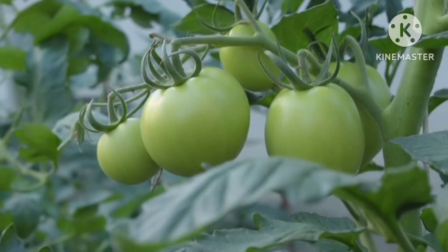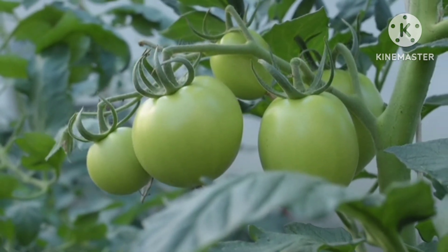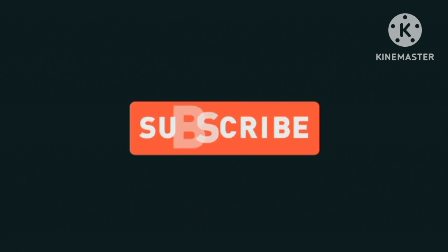When using Langbinite in your garden, it's important to follow recommended application rates based on your specific plant's needs and your soil's composition. As with any soil amendment, a soil test can help you understand your soil's nutrient levels and tailor your application accordingly.